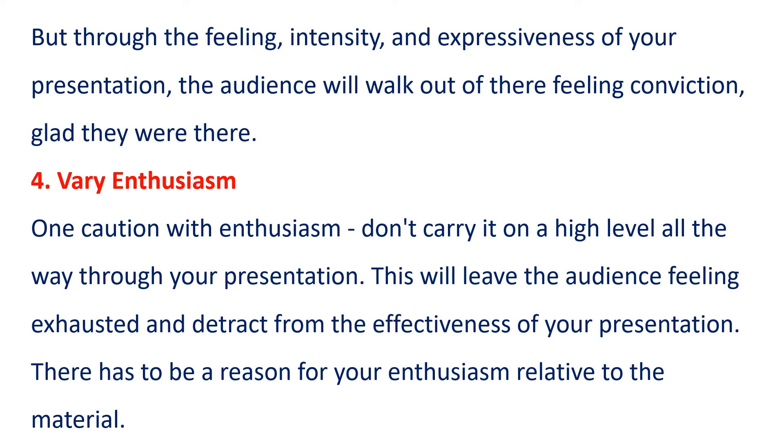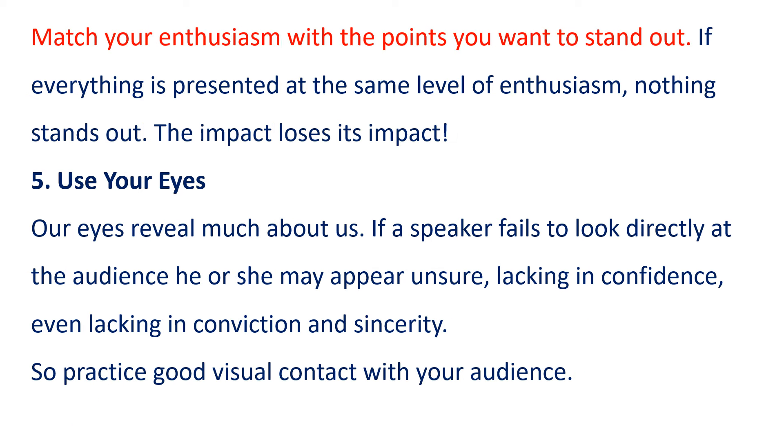4. Vary Enthusiasm. One caution with enthusiasm: don't carry it on a high level all the way through your presentation. This will leave the audience feeling exhausted and detract from the effectiveness of your presentation. There has to be a reason for your enthusiasm relative to the material. Match your enthusiasm with the points you want to stand out. If everything is presented at the same level of enthusiasm, nothing stands out. The impact loses its impact.